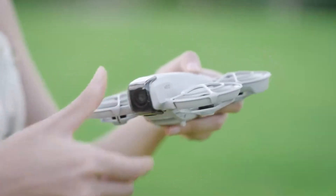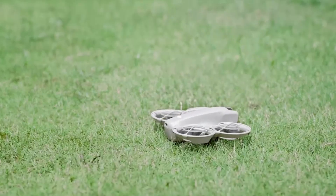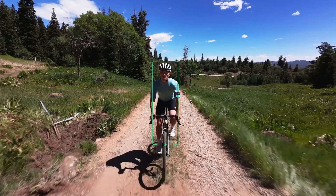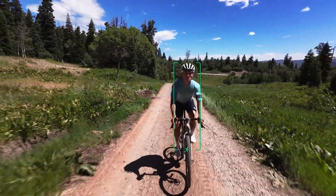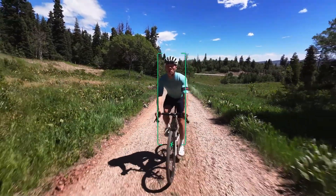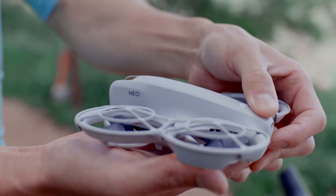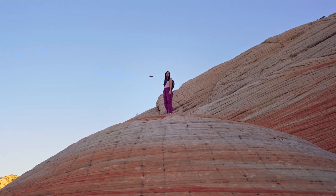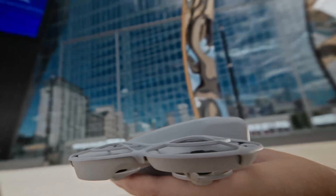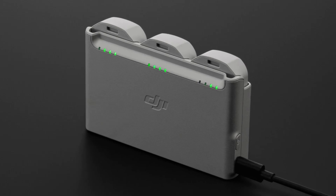Final Verdict: The DJI Neo is a smart, ultra-portable selfie-style drone that breaks new ground in accessibility and ease of use. It blends intelligent automation, solid image capture, and safety features into a palm-sized package. Ideal for vloggers, travelers, and beginners, it offers cinematic shots without requiring piloting skills. While it's not designed for professional-grade video or complex flying, it shines in social content creation. Shorter flight time and less robust low-light performance are minor sacrifices given its form factor and price. For anyone who wants quick, hands-free aerial storytelling on the go, the Neo is a fun, innovative choice.